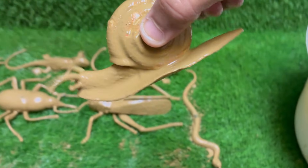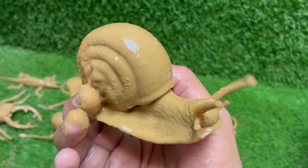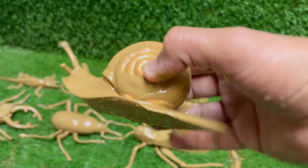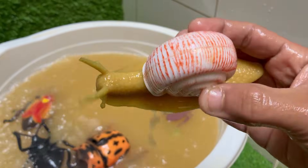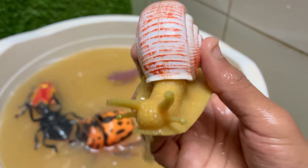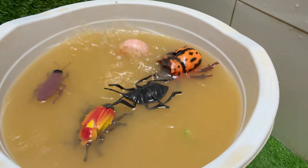A snail's shell is made of calcium carbonate and grows with the snail — they cannot leave their shell. Snails have a muscular foot that they use to glide slowly, producing mucus to reduce friction. Snails can hibernate or estivate to survive extreme conditions by sealing their shell with a layer of mucus.